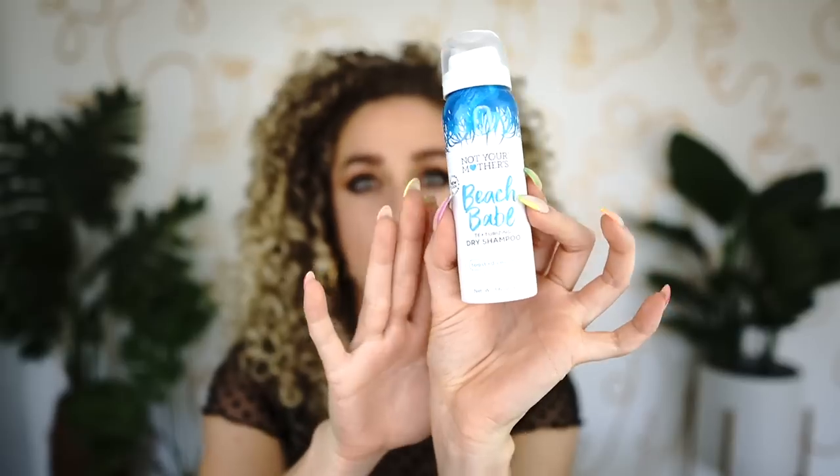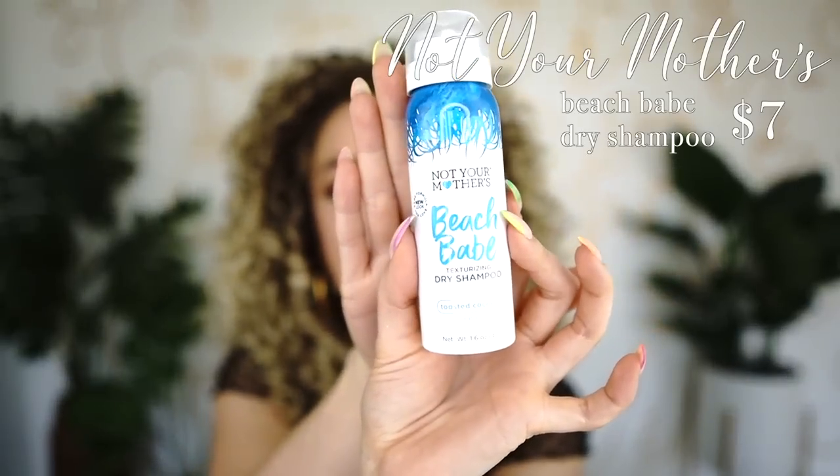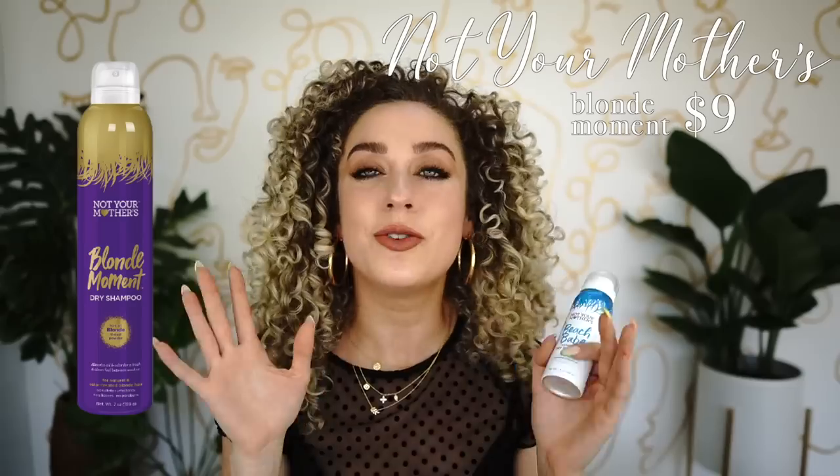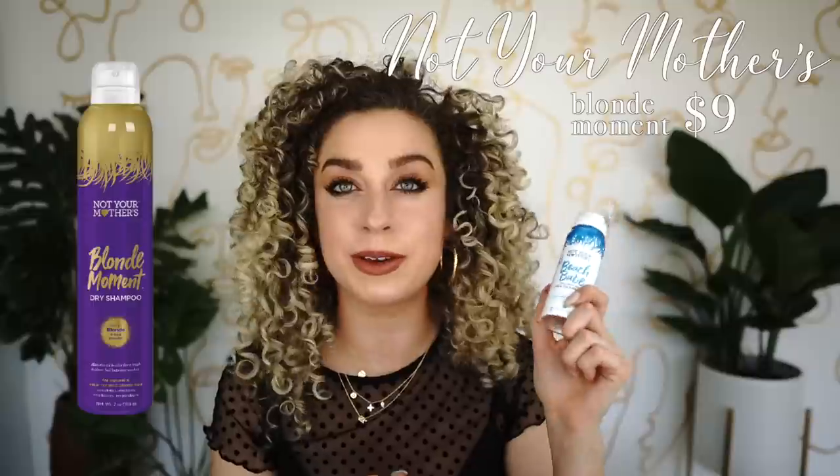From Not Your Mother's, there's the Beach Babe texturizing dry shampoo and also the blonde moment dry shampoo that recently came out. They're both dry shampoos, but the Blonde Moment has a purpley-blue tinge to it to help bring out and tone blonde color — I really like that about it.